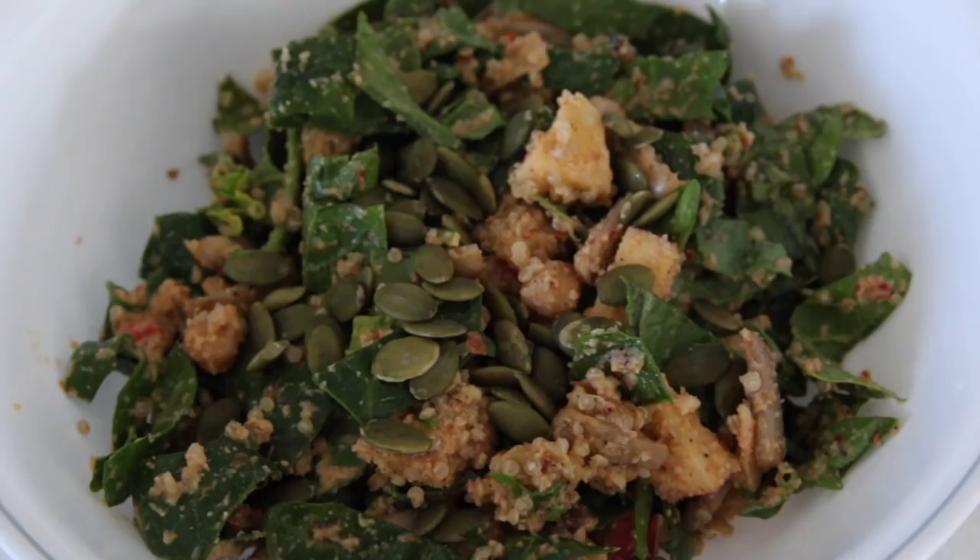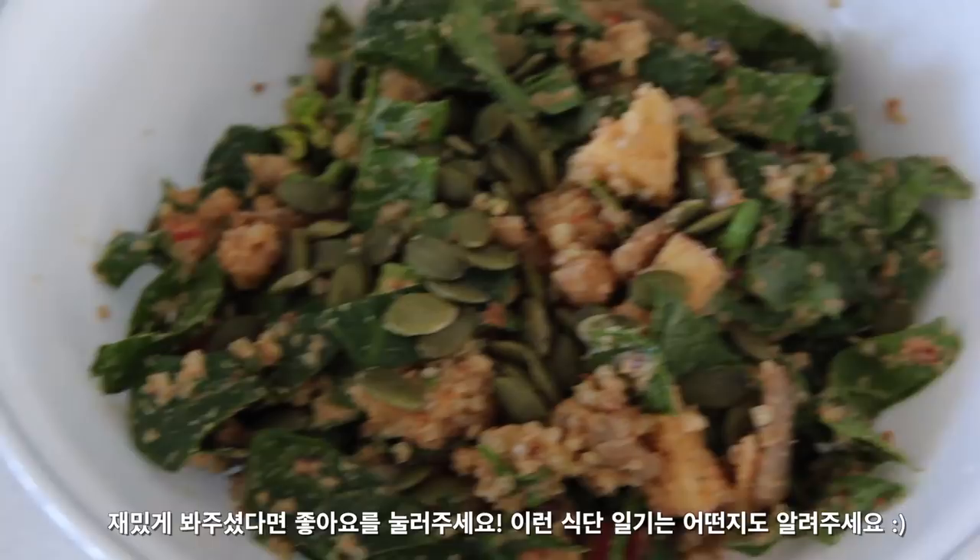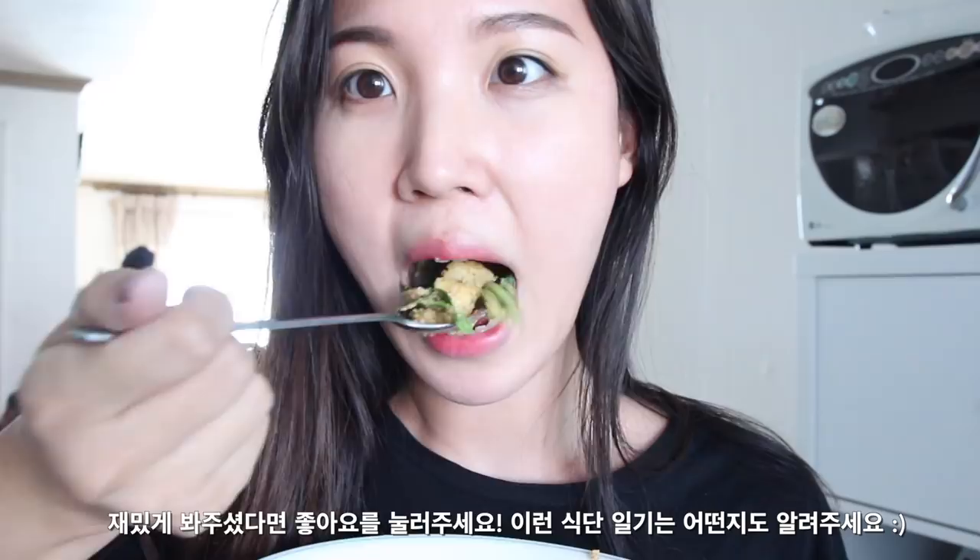Thank you guys so much for watching! Give it a big thumbs up if you'd like to see more what I eat in a day videos. Have a healthy and nutritious meal, and I'll talk to you guys later — bye!